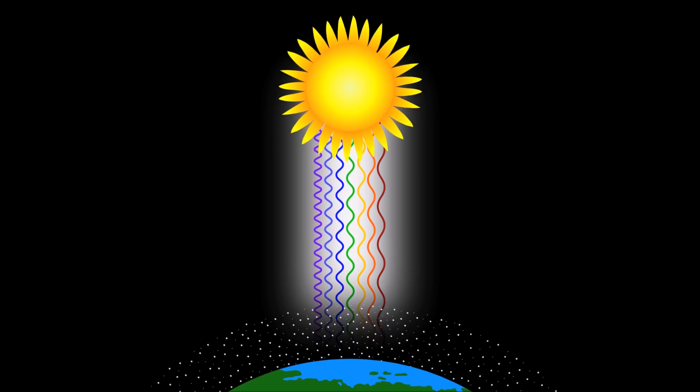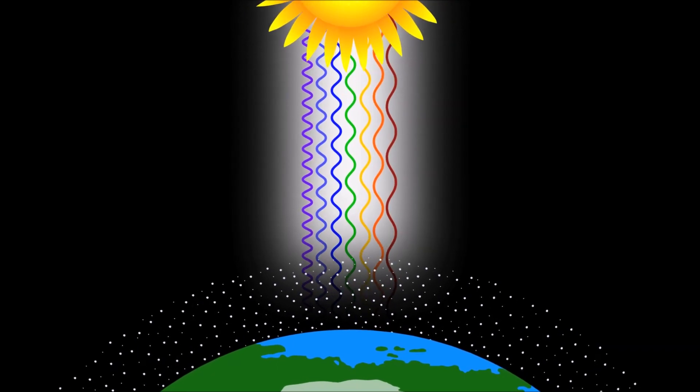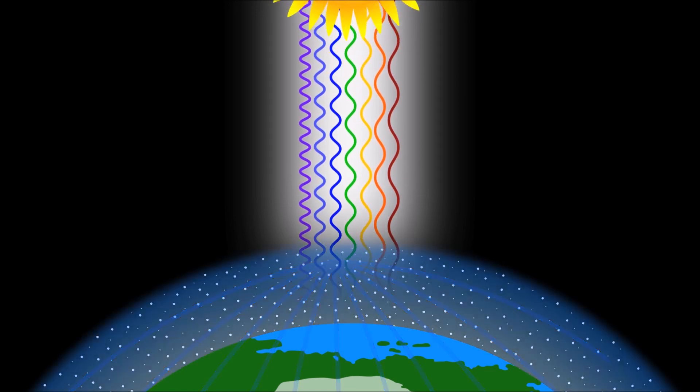As the wavelengths travel from the sun into our atmosphere, the tiny particles that make up our atmosphere scatter the blue wavelengths, which is why during the day the sky appears blue.